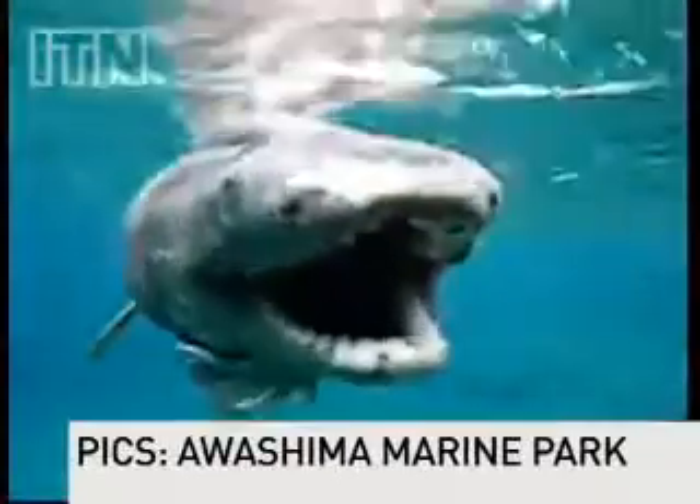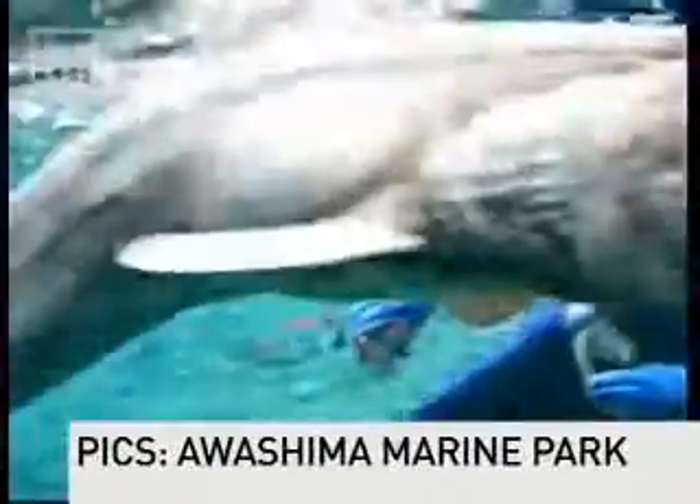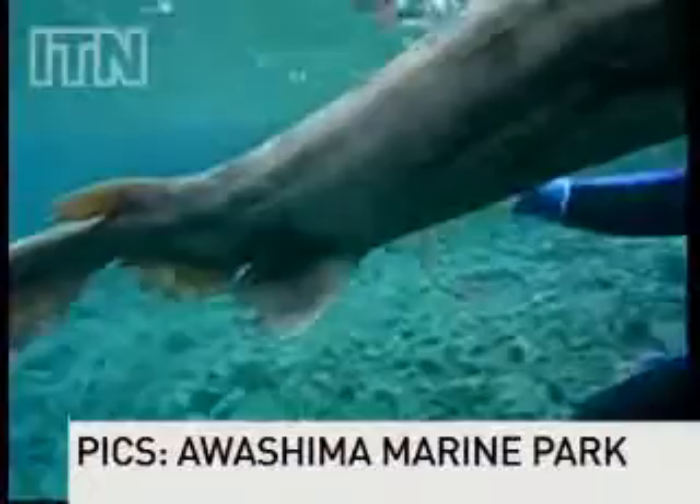With her forked teeth, dead-looking eyes and sandpaper-like skin, she's perhaps not the most beautiful species in the world, but she is indeed a truly wonderful sight to behold.